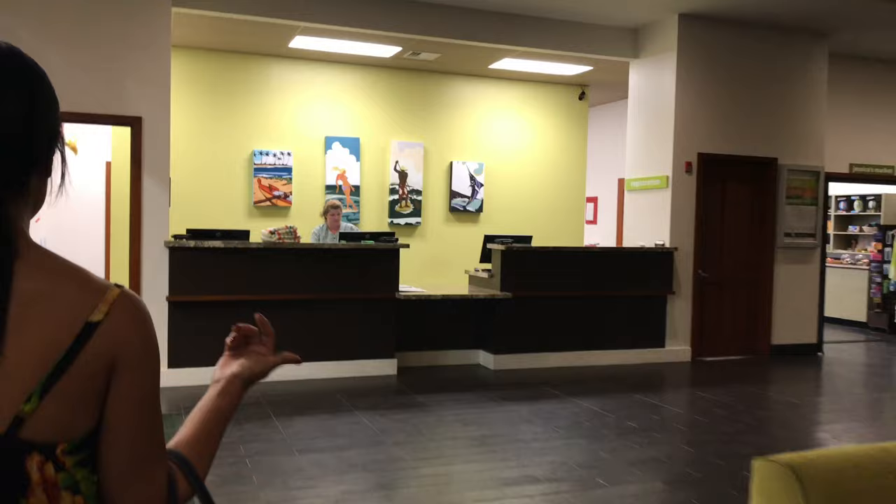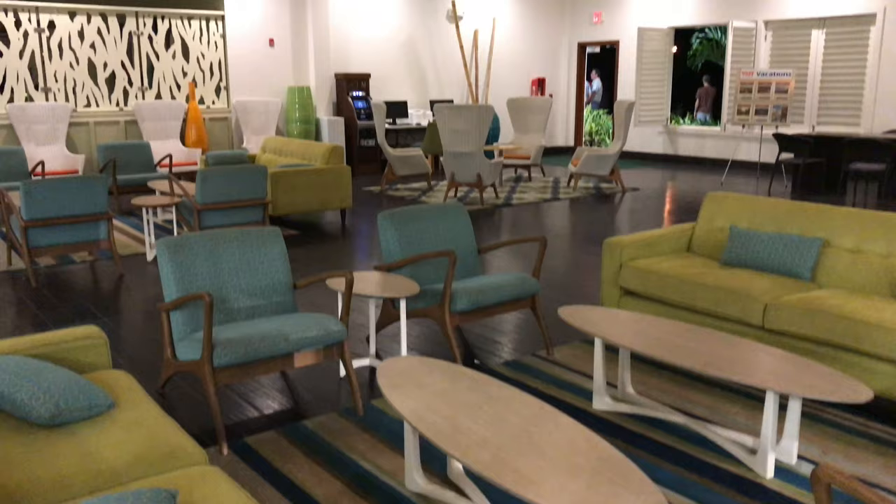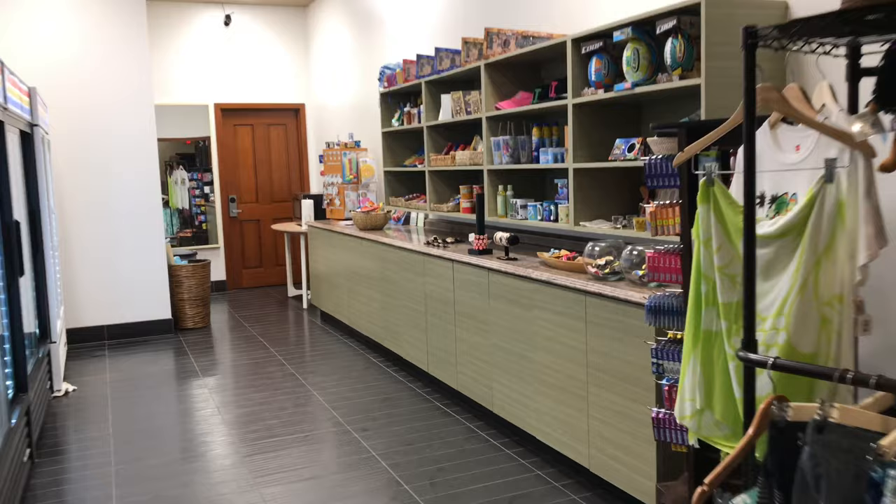Once you check in you can get a towel for the beach and the pool, and you turn that towel in to get a new one when you need it. The lounge area is very large, very open, and has a little bit of a colorful Ikea feel. There's a small gift shop where you can also buy some drinks.